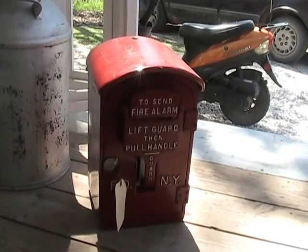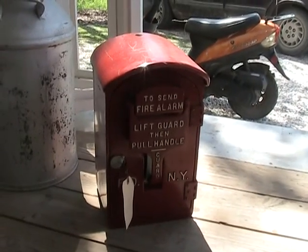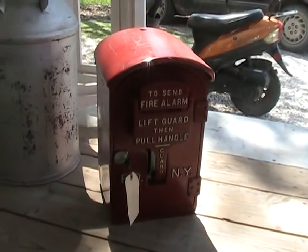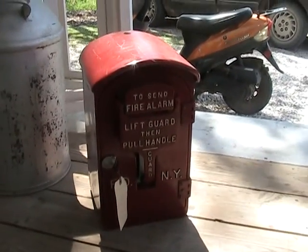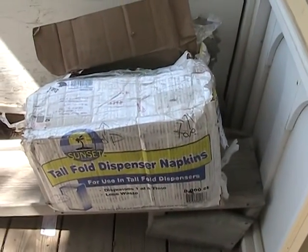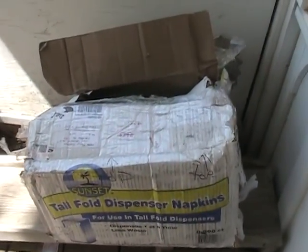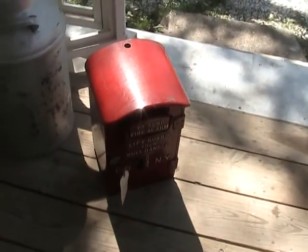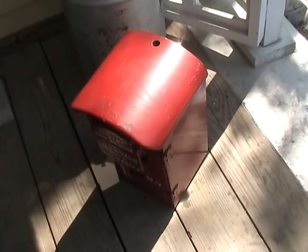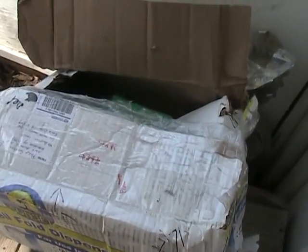He said shipping was $44 and change but he only charged me $25, saying he'd absorb the difference. I told him if he'd done a good packing job I'd reimburse him for the difference so he wouldn't be out anything. But after looking at this, it's just absolutely crazy. Thankfully it did arrive in good shape — that's the important thing — although they're not going to insure something with packing this bad.